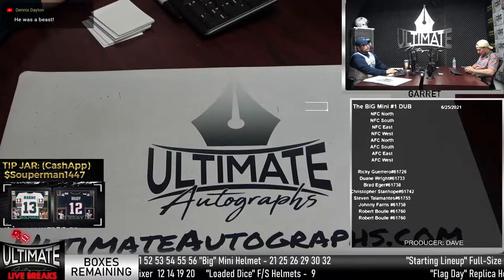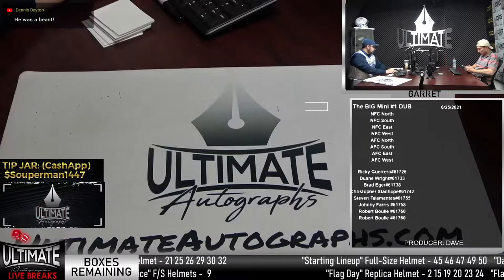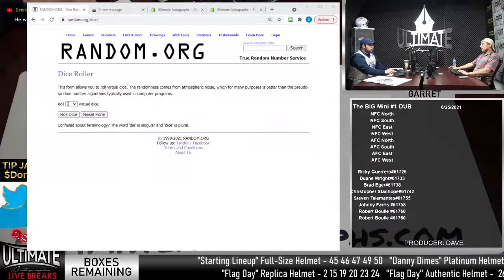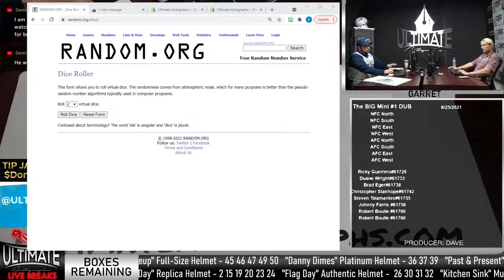Let's get to the nitty-gritty here. We have a lot of housekeeping to do today. Dice roll time.